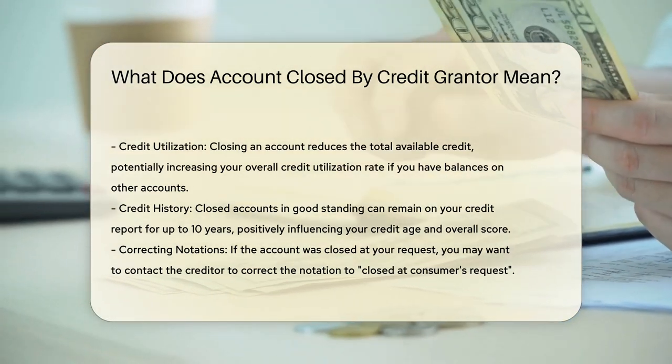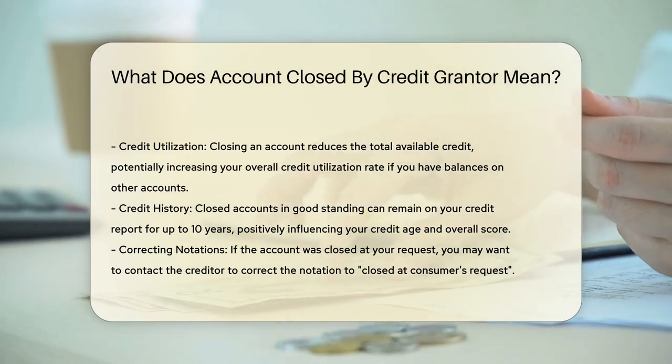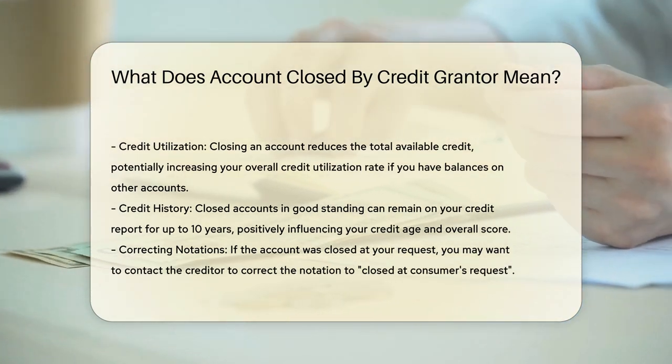Other reasons: accounts can also be closed if you request the closure yourself, pay off the account, or refinance an existing loan.